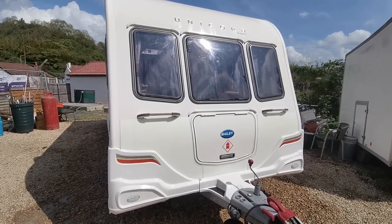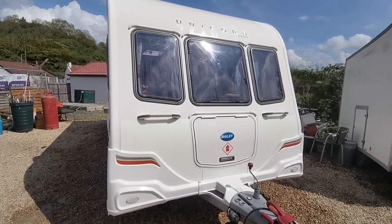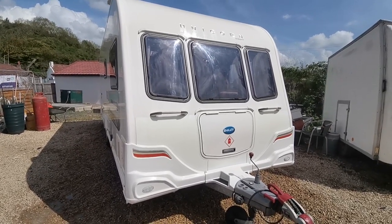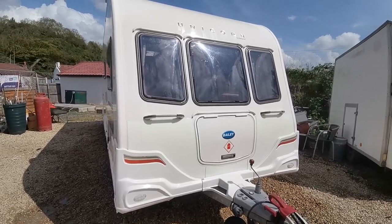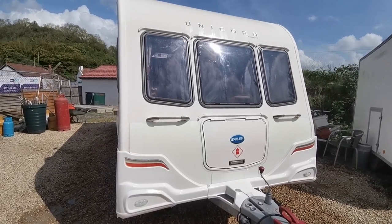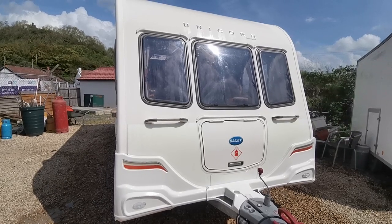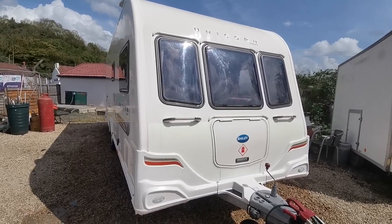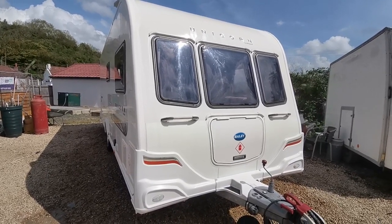Hi folks, Paul from AW Leisure. Today I'd like to show you the super looking top of the range Bailey Unicorn Valencia, which is a four berth caravan with a fixed bed. Super clean van for its year, 2011, spent all of its life down here in the southwest and hasn't done a lot of touring, mainly been on a static site over in Breen, very close to where we are now.